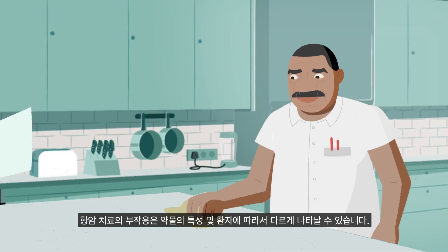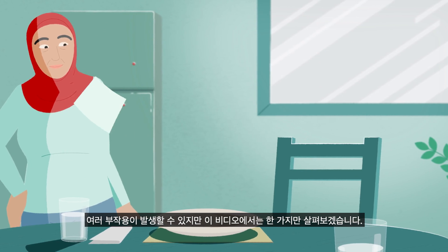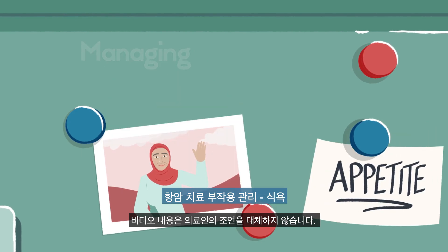Cancer treatments can have side effects which vary from drug to drug and patient to patient. There are many possible side effects and this video focuses on only one example. The advice provided should not replace that of a healthcare professional.